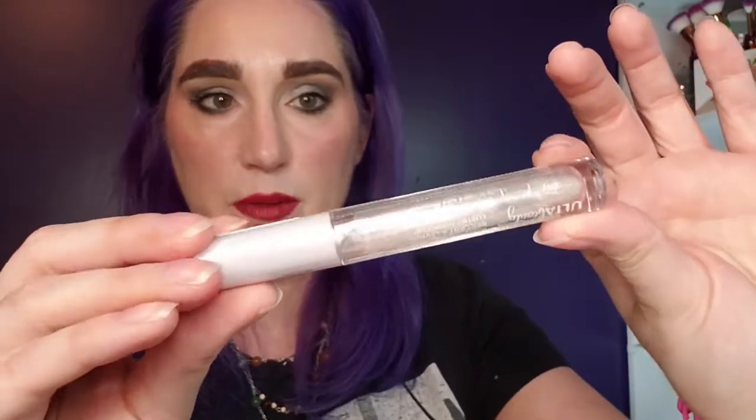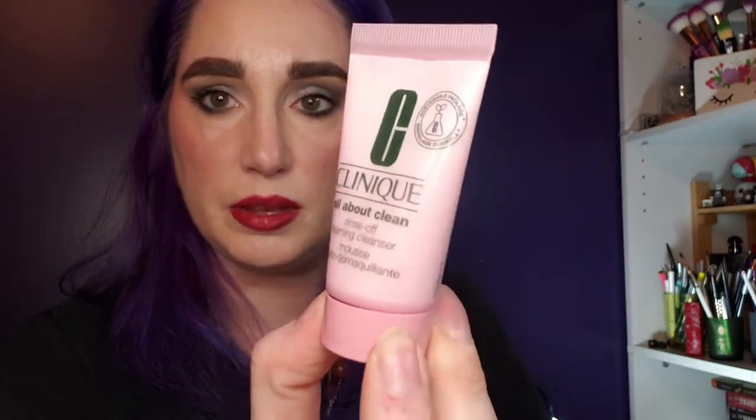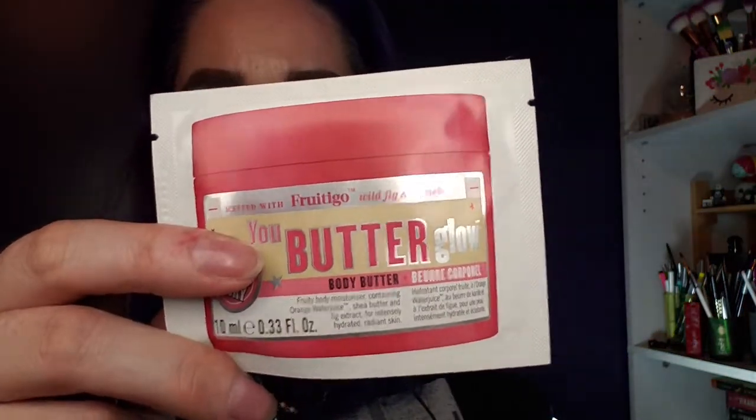There's a full size lip gloss by Ulta Beauty — just a shiny sheer gloss, very pretty, and I'll use that. Next is a Clinique All About Clean Cleansing Balm, another Maybelline Sky High, a Soap and Glory Body Butter, and Good Molecules Rose Water Daily Cleansing Gel — that I'm giving away. There's also a Fresh Rose Deep Hydration Toner — also going — and a Purity Cleanser which isn't my favorite but a friend will enjoy it. And that's everything in the sampler.